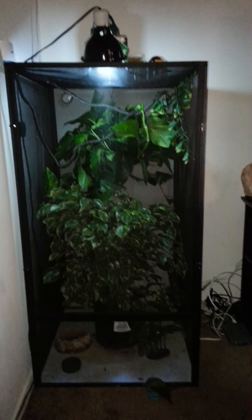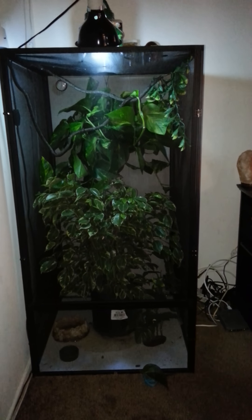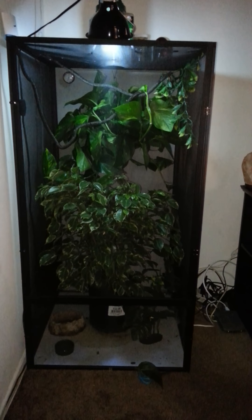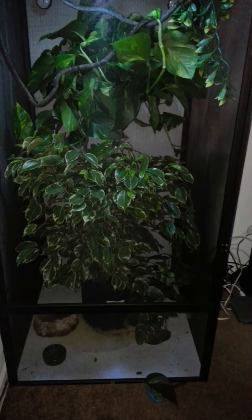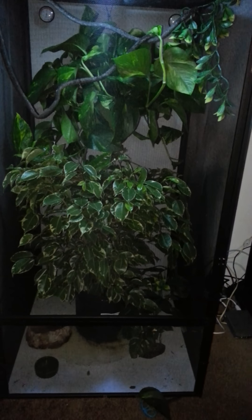Here's a video of my new giant cage that I got for my chameleon. I just got this cage like a week ago and first went out and bought this ficus tree.